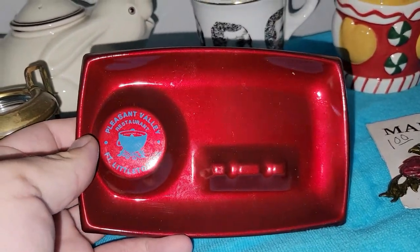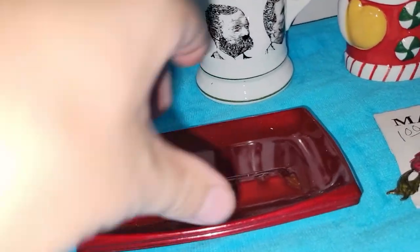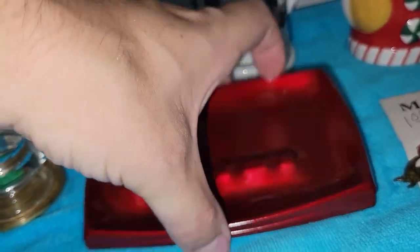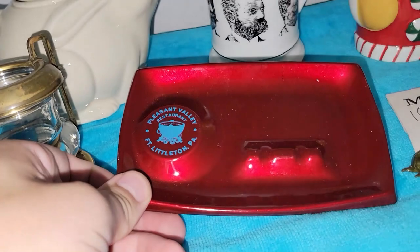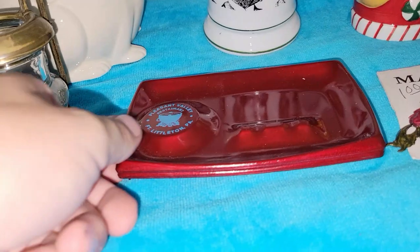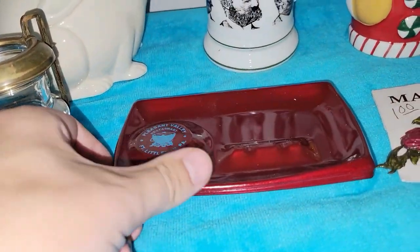I also got these four personal ashtrays — all the same style, all for one price. I may save those for the next time my friend Katie and I do an industrial sale, because these are advertising pieces and they're just fun.